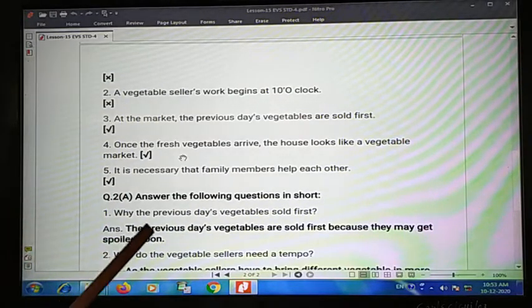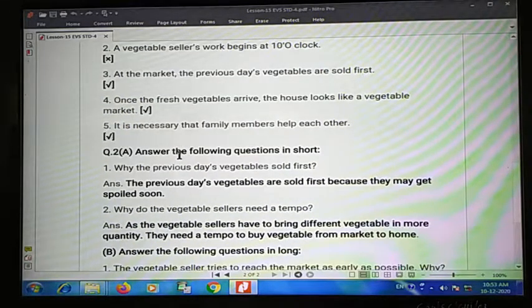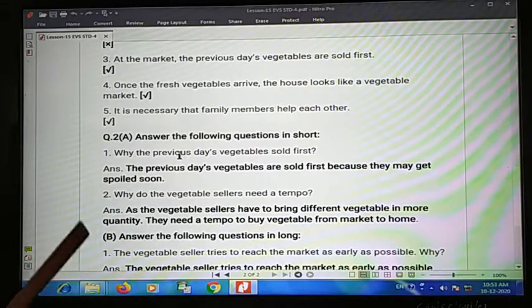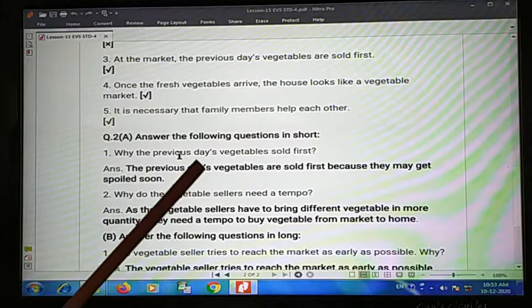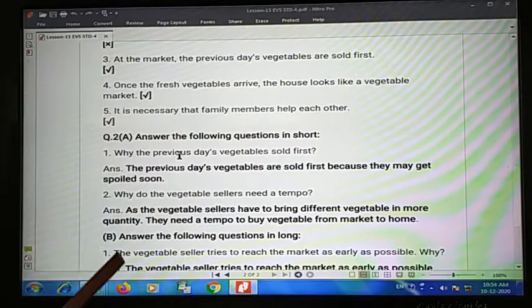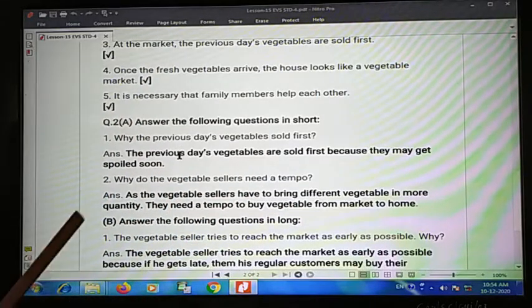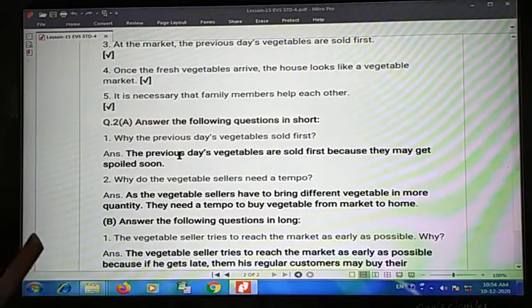Now question A, answer the following questions in short. First one: why are the previously wilted vegetables sold first? They are sold first so that they do not go to waste.